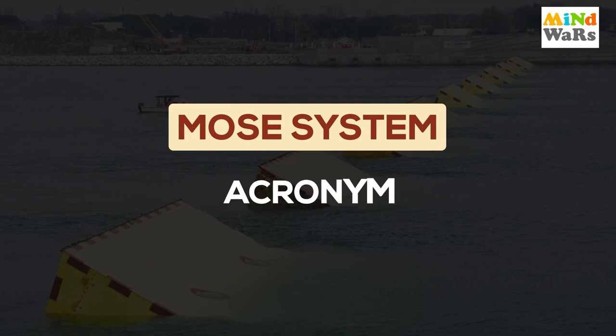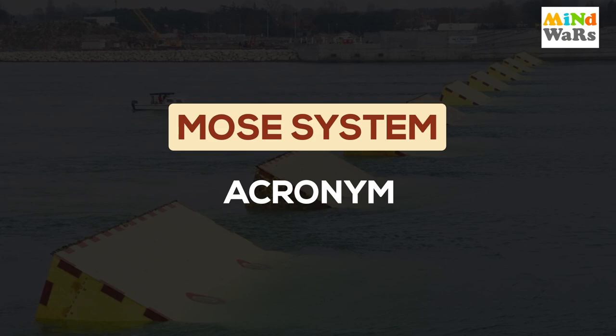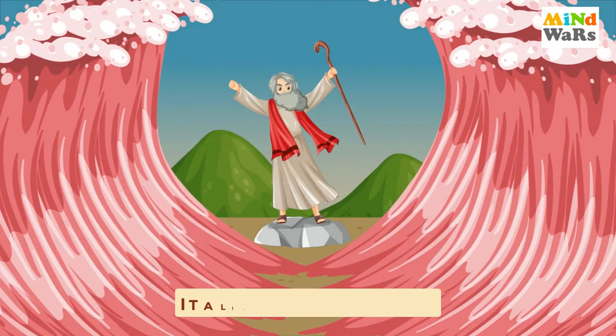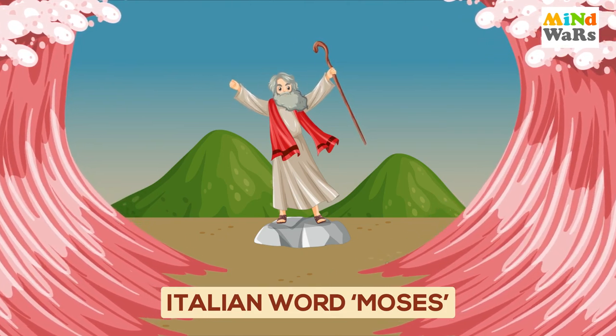MOSE is an acronym — let's know its full form. But this name is an interesting fact: MOSE is the Italian word for Moses, the biblical figure who parted the Red Sea.